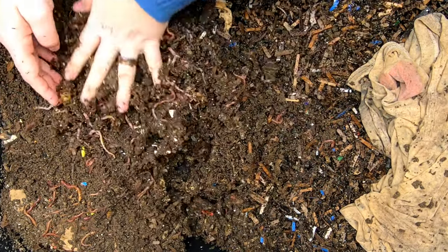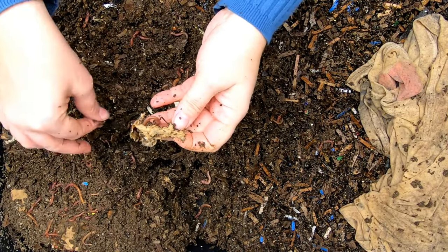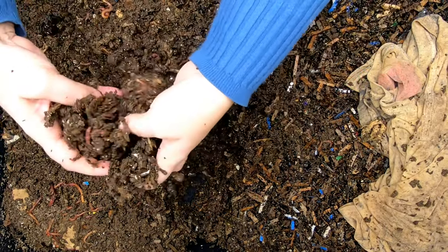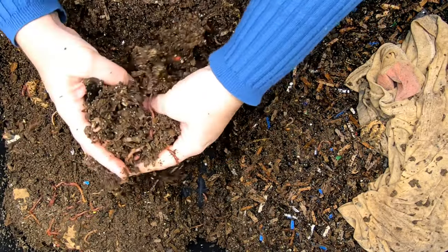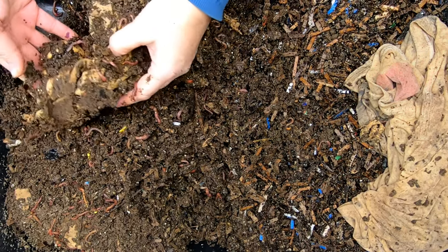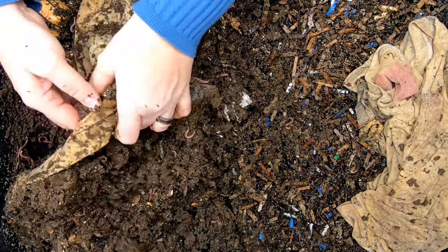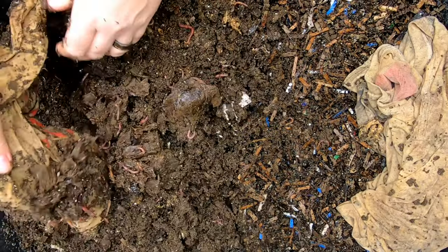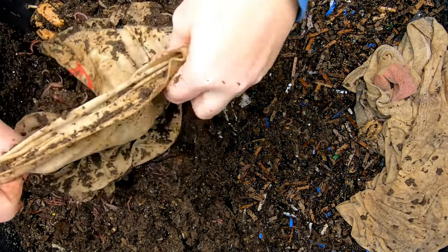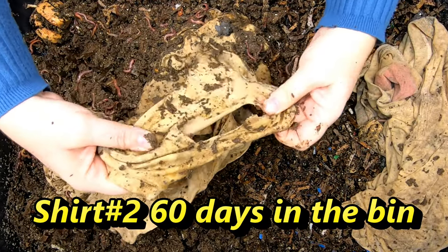I'm seeing a lot of cocoons over here and I see little tiny bits of t-shirt. I'll put in the video description how long this has been going on to give you an idea how long it takes them to eat a shirt. I did try to feed them pretty well to get going on this, but the castings are of course building up. This shirt is also pretty new but it does have a few places where it's being eaten.